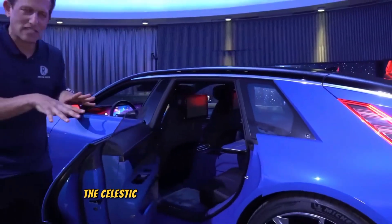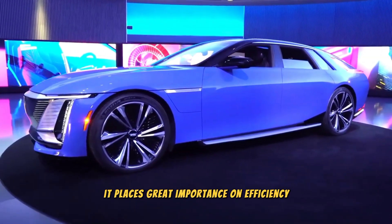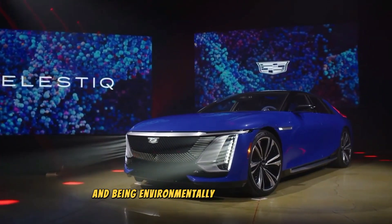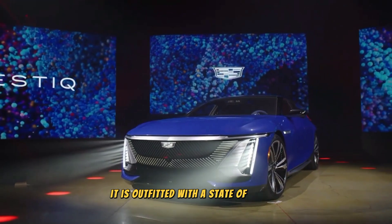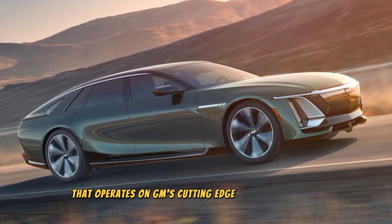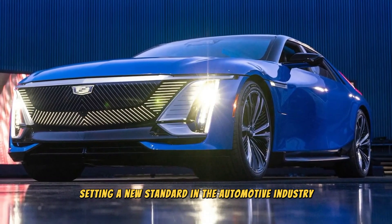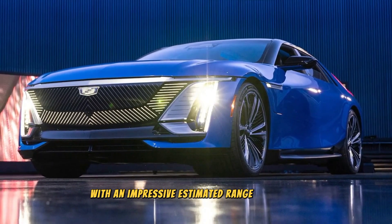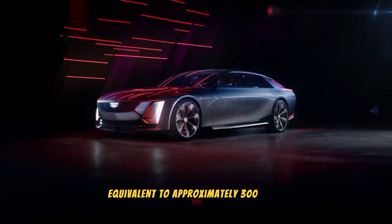The Celestiq doesn't simply focus on power alone — it places great importance on efficiency and being environmentally conscious as well. To achieve this, it is outfitted with a state-of-the-art 111 kWh battery pack that operates on GM's cutting-edge Ultium platform, setting a new standard in the automotive industry. With an impressive estimated range of 483 kilometers, equivalent to approximately 300 miles, this remarkable electric car empowers you to embark on thrilling adventures while minimizing your impact on the environment.